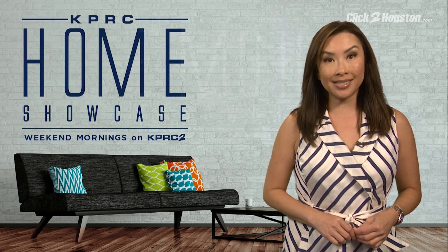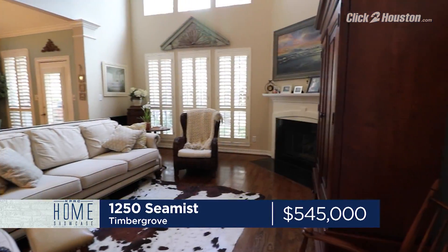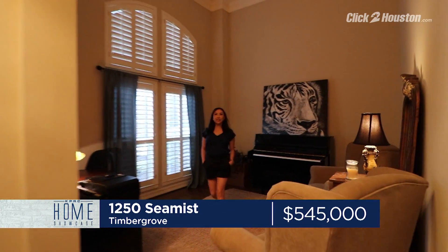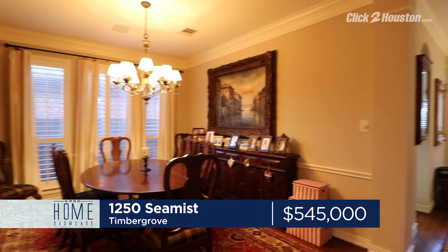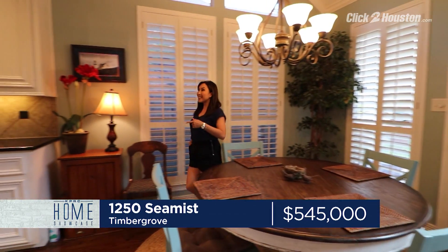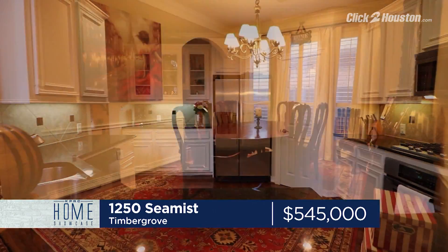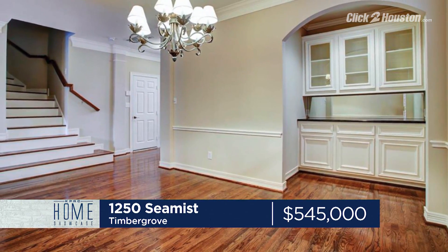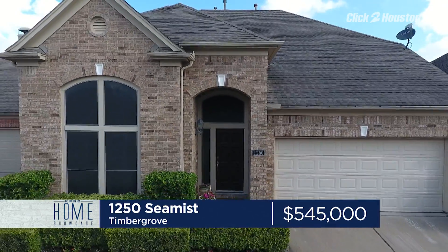In Timber Grove, there's a two-story with three bedrooms, two-and-a-half baths, and over 3,300 square feet. Tall ceilings in the study greet you as you enter this home, and they continue all the way into the family room. Hardwoods, plantation shutters, and stainless steel appliances are just some of the upgraded touches throughout. The formal dining has built-ins and storage, and these stairs lead you to an oversized family room upstairs. 1250 C-MIS Drive is on the market for $545,000. Open house is Saturday, 1 to 3 p.m.